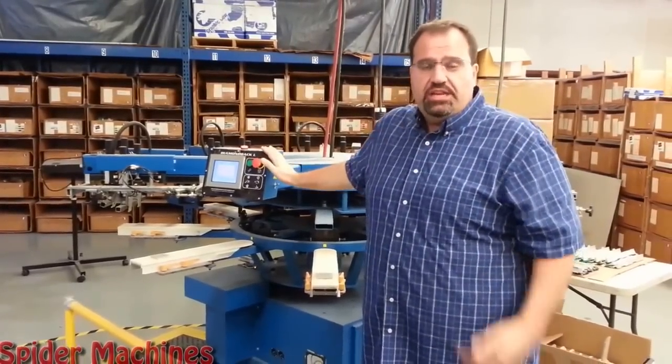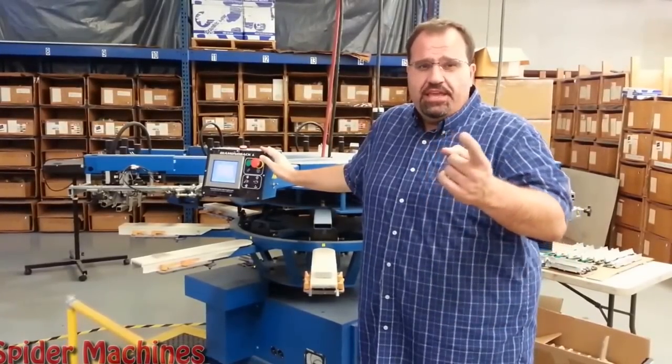If you're interested in this machine, contact me, Robert Barnes with Spyder Machines. Thank you for watching my video.